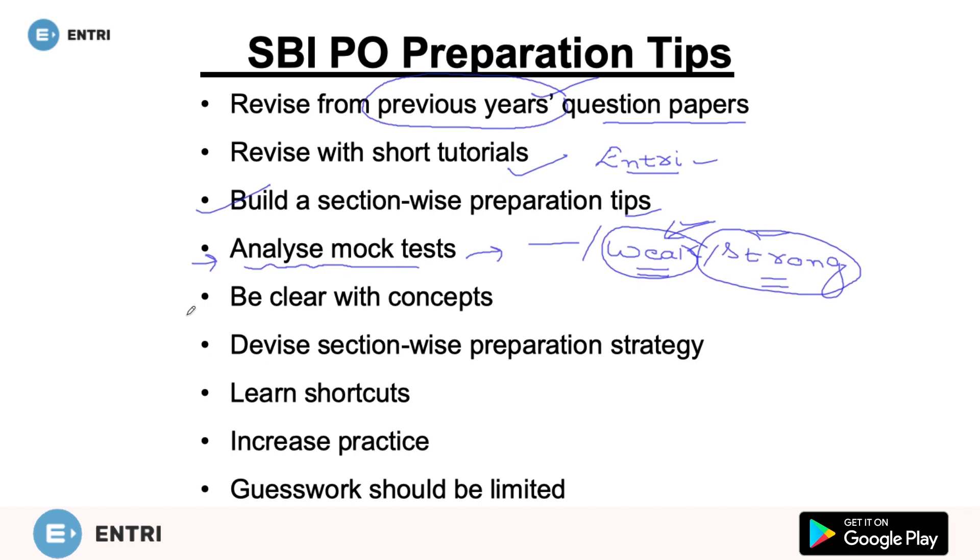Fifth point: be clear with the concepts. The standard of SBI PO syllabus is graduation level, meaning any graduate — whether from BTech, BCom, or BSc background — will give the exam. Candidates can clear their basic concepts of quantitative aptitude and rules of grammar from their high school books. It may seem awkward, but you can clear concepts from high school books.